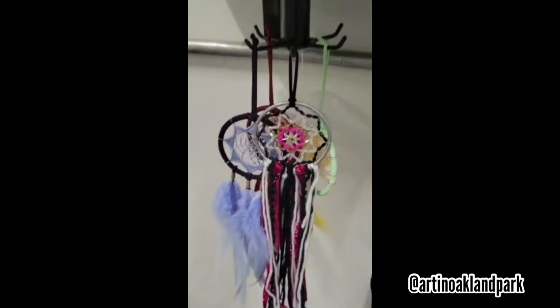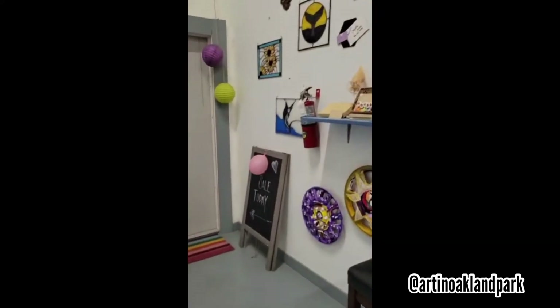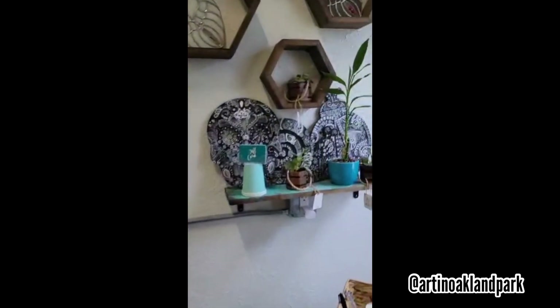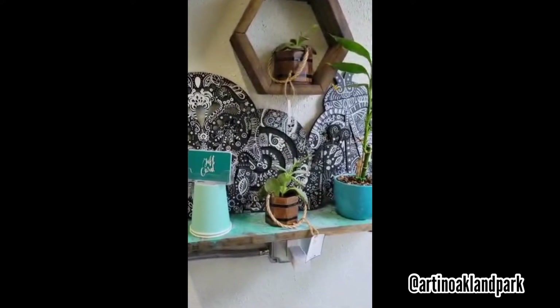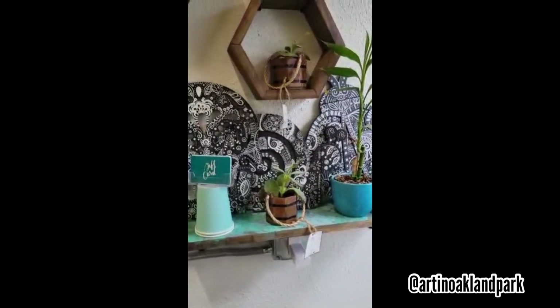So if you guys want to come by, I'm open on the weekends. Usually I'm here like 12 to 4 or 12 to 5 on the weekends. I'm here Wednesday and Friday evenings, and Thursday daytime as well.